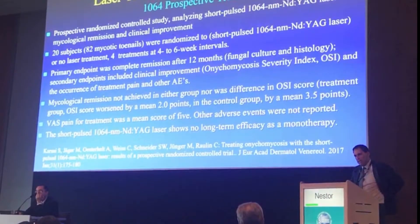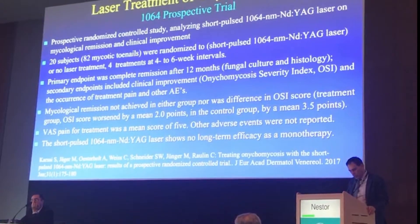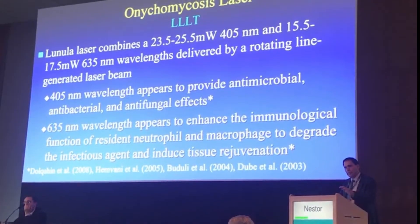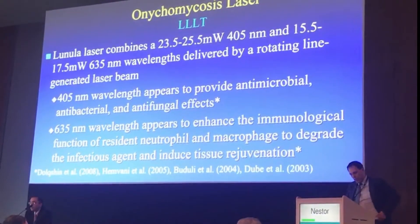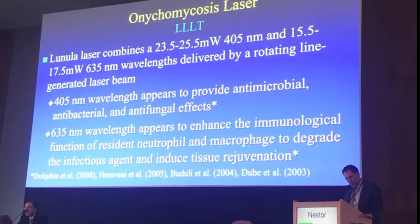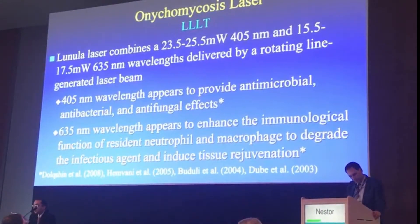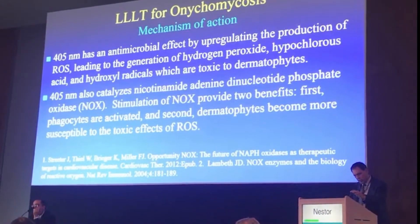Kimon did a great job looking at many different heat-based devices. One of the most recent studies shows that for 1064 nm it's painful and it doesn't work. The low-level laser I'll be discussing today is the Lunula laser from Arconia. It uses dual wavelengths — 405 nm and 635 nm. The 405 is antimicrobial, antibacterial, and antifungal, while the 635 increases immune system activity and increases blood flow. There is a very clear mechanism of action with a lot of good research supporting this.